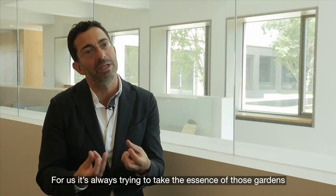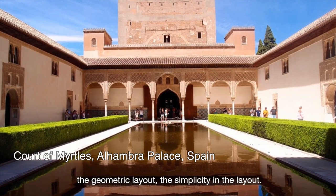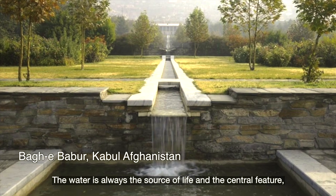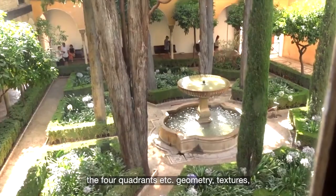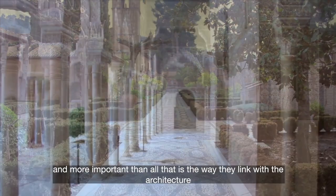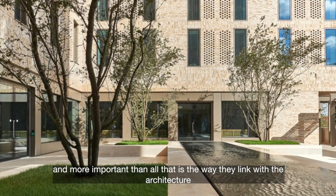For us it's always trying to take the essence of those gardens: geometric layout, the simplicity in the layout, water as always a source of life and the central feature, the four quadrants. Geometries, textures — and more important than all that is the way they just link with the architecture.